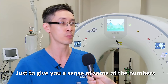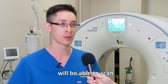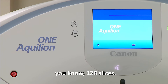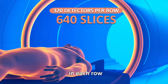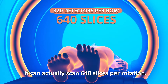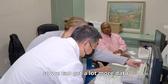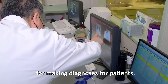Just to give you a sense of some of the numbers: most CT scanners on the market will scan about 32, 64, or sometimes even 128 slices. For this CT scanner, it has 320 detectors in each row, and because of the technology built into it, it can actually scan 640 slices per rotation. So when you talk about slices — the more slices, the more detail and information? Yes, we can get a lot more data in a much shorter period of time for making diagnoses for patients.